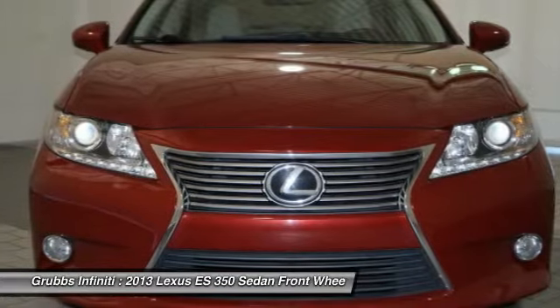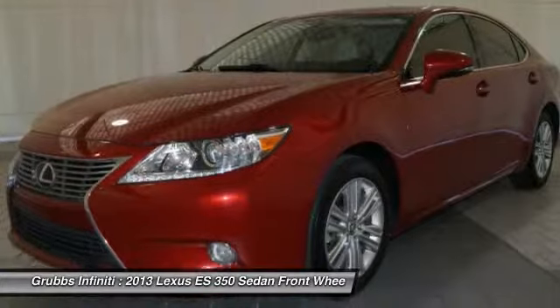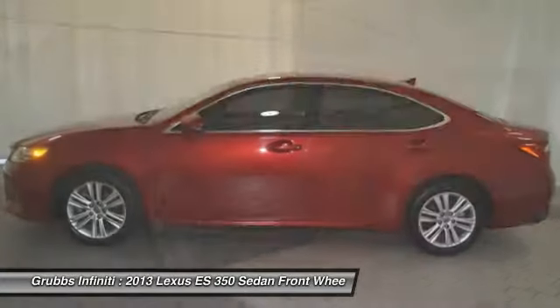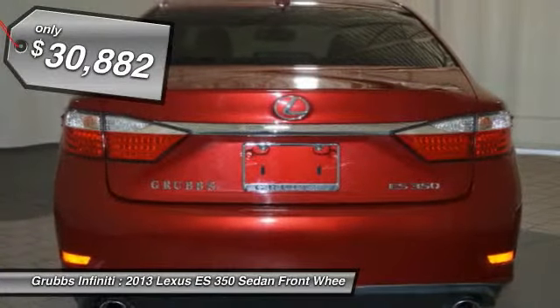A 3.5 liter V6 engine propels the ES from 0 to 60 miles per hour in 6.8 seconds. The countless standard interior features transport you to a new level of luxury and convenience, and it is priced below $35,000.